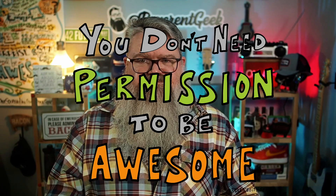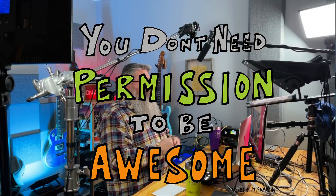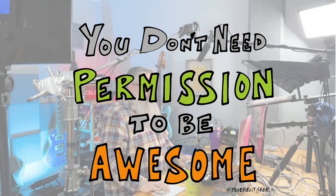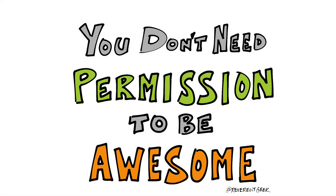So, what do you think? Is there something I missed or something I could improve? What is something about your setup that you really like? Leave a comment below — I'd love to hear from you. You can check out the full list of gear on my website; I'll put a link in the description. Thanks for watching, and remember: you don't need permission to be awesome. I'll talk to you later.